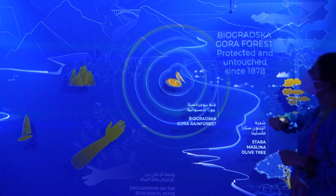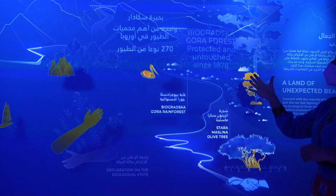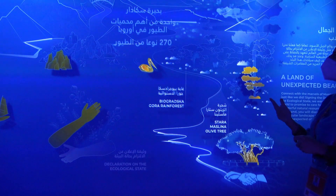Another national park here is Skadar, a place where we have more than 200 species of birds. There are also many islands and fortresses on this lake.